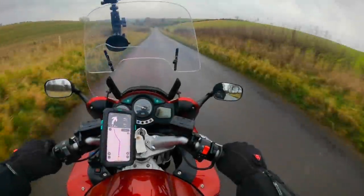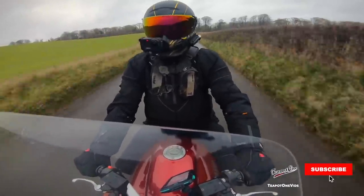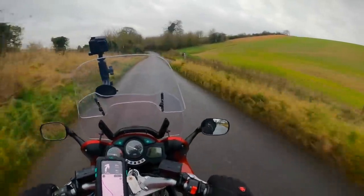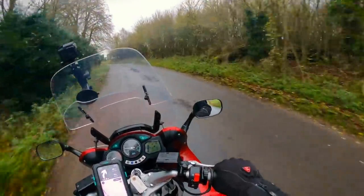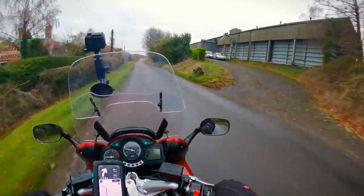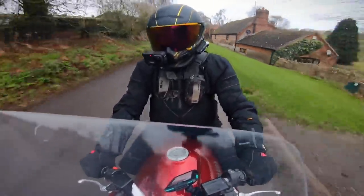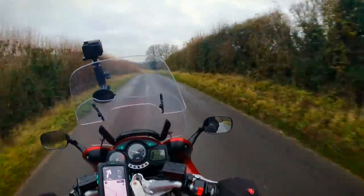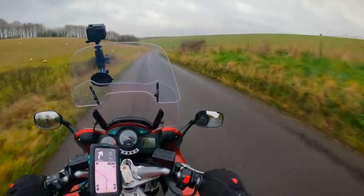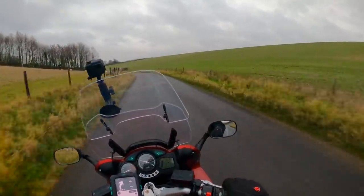So, the 2004 Yamaha FJR 1300. What's it actually like to ride? Well, the FJRs are a little bit like GS's — they have a very devoted fan club, people love them, but they're also hated. I don't know why. It might have something to do with the fact that a lot of police forces use the FJR, so it has that stigma around it if you're not into the old bill.